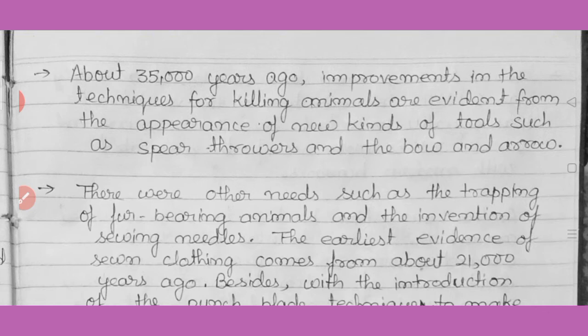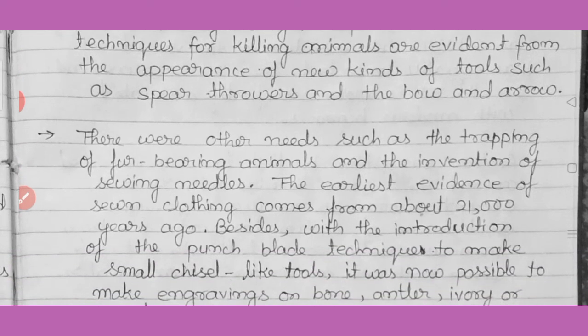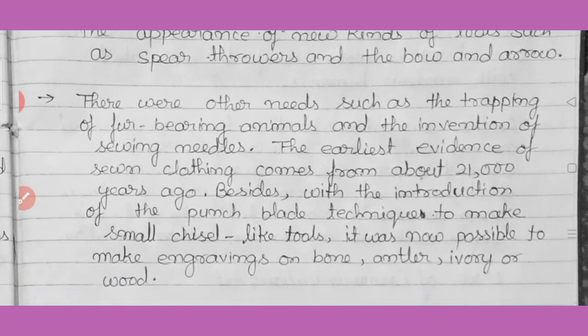About 35,000 years ago, improvement in techniques for killing animals is evident from the appearance of new kinds of tools such as the spear thrower and the bow and arrow. This improvement helped people to hunt animals. There were also needs such as hunting fur-bearing animals, and the invention of sewing needles — they started killing fur-bearing animals and using their fur, stitching with sewing needles.